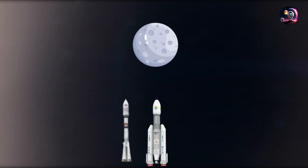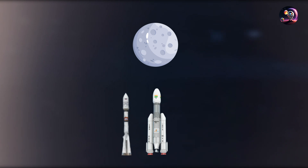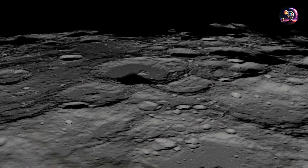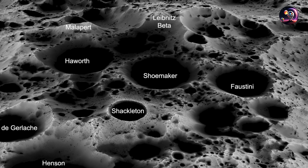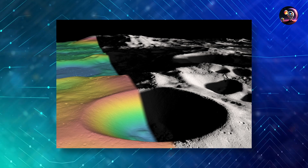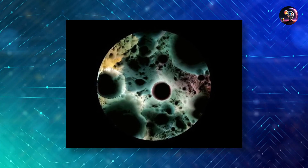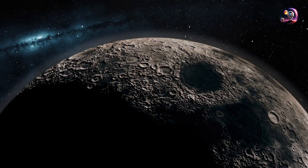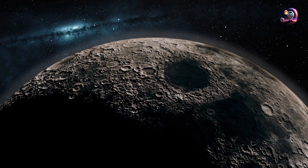In recent years, there's been a growing fascination globally with reaching the moon, specifically its South Pole area. This zone is characterized by crater edges that receive almost perpetual sunlight, making it a highly coveted region for exploration. Its cold traps — areas that never see sunlight — are particularly important as they might hold water and ice, sourced from comets, meteorites, or solar-wind interactions. Scientific tests and sample analyses have validated the existence of ice in these shaded zones.